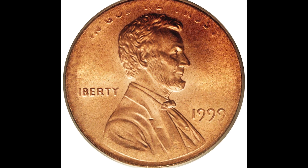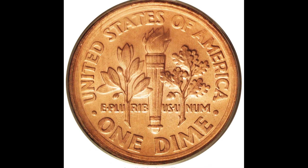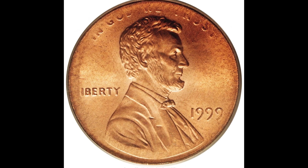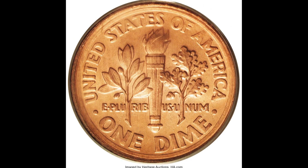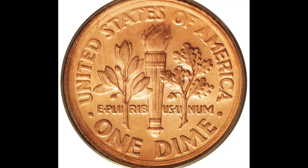So why did this coin sell for $138,000? When you flip the coin over, you can see the back was accidentally struck with a Roosevelt dime reverse. This is something that you cannot replicate — it's going to be very easy to tell if you try to fake it. But if you have one, get it certified, authenticated, and graded, and then you can sell it for a lot of money online, just like this person did for $138,000.